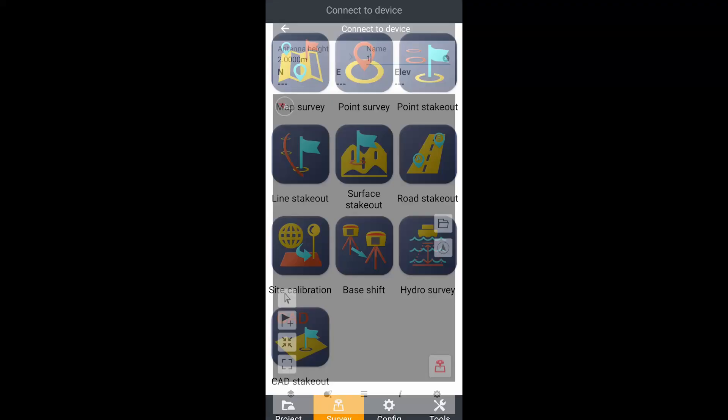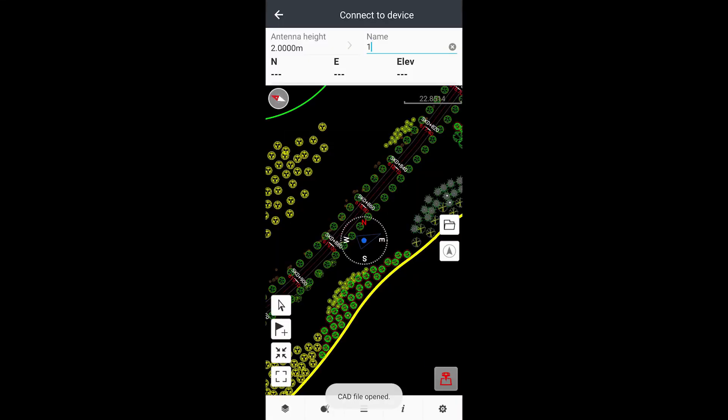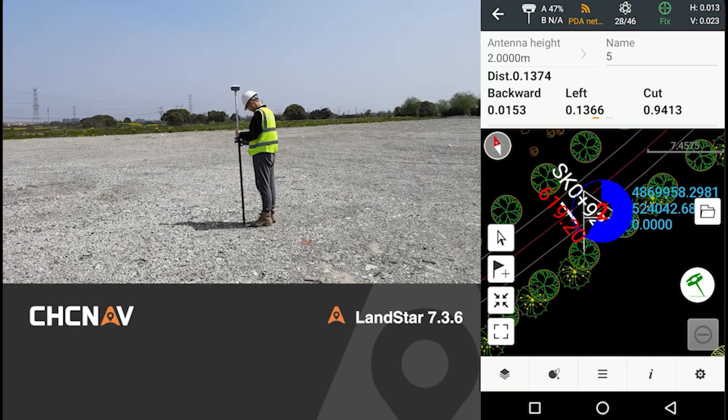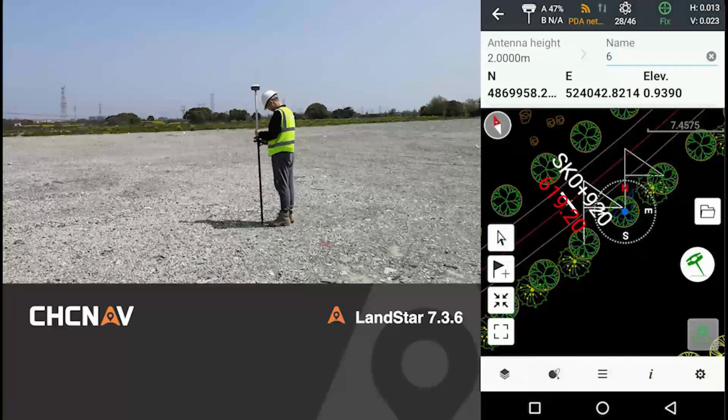For construction survey, Lanstar 7 allows users to import CAD drawings into the controller, providing a simple way to stake out points. Directly snap to points, lines, or blocks in the CAD drawing, then go to the stakeout mode. In this way, stakeout is much easier for users. The i73 mainly focuses on topographic survey and infrastructure construction.